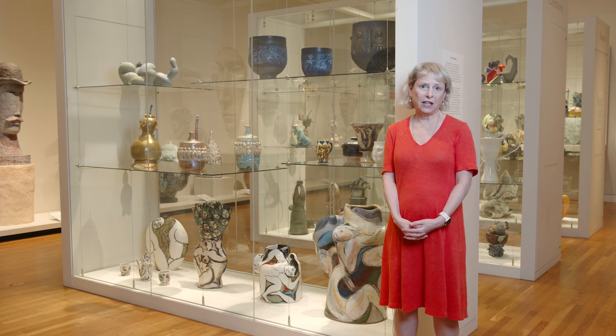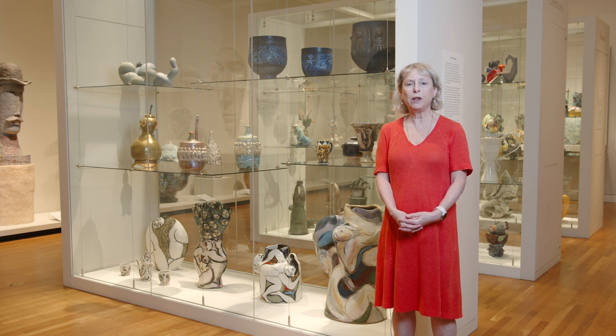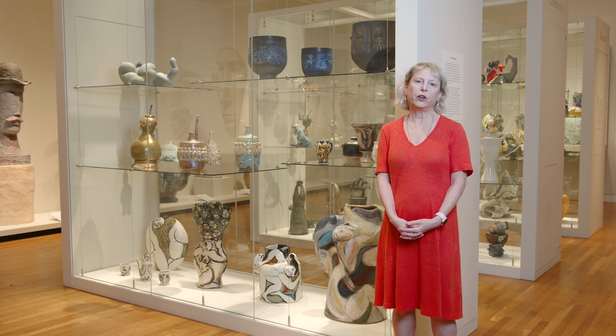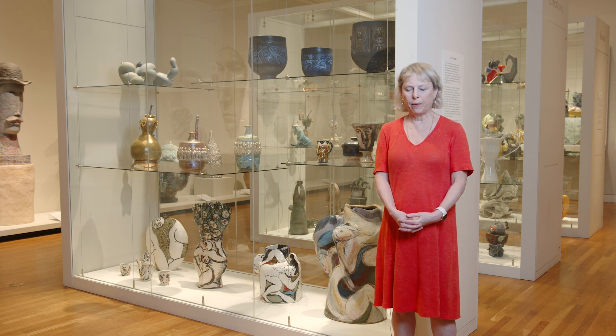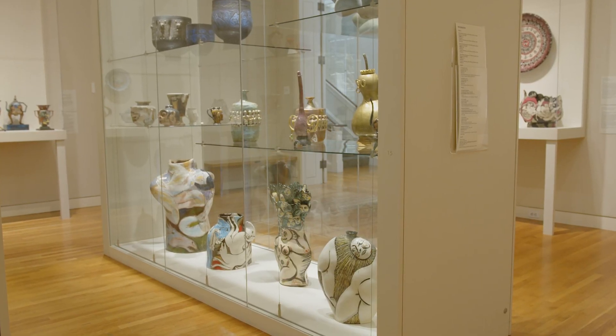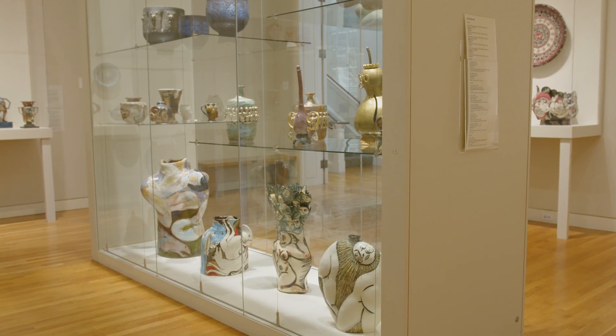I'm very excited here today to talk about what's been going on in the Modern and Contemporary Galleries. We've had a reinstallation over the last year and a half, and the reason for this is we wanted to highlight recent acquisitions and new major donations from private collectors.